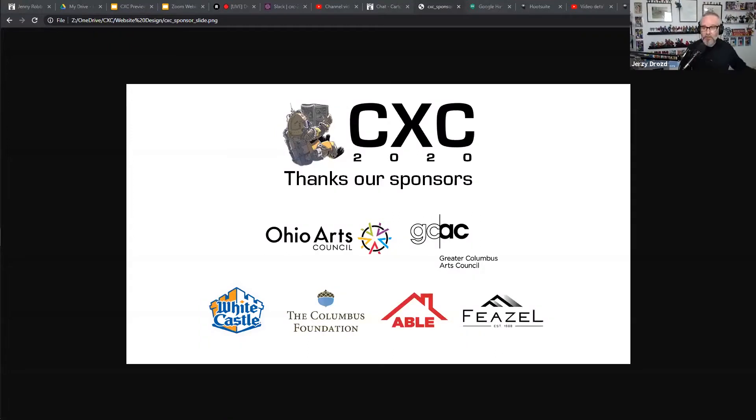Hello, everybody. Thank you for attending CXC 2020. My name is Jersey Drozd. I am the interim executive director of CartoonCrossroadsColumbus.org. Cartoon Crossroads Columbus is a 501c nonprofit and we are sponsored by the Ohio Arts Council, the Greater Columbus Arts Council, White Castle, Columbus Foundation, and Abel and Fiesel. We thank them for their support.